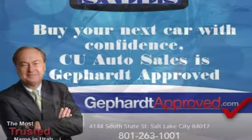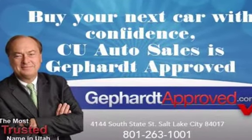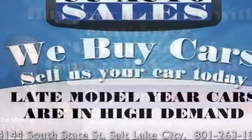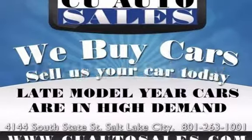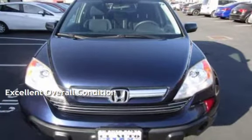This Honda has less than 134,000 miles on the odometer. Estimated fuel economy for this vehicle is 19 miles per gallon in the city and 26 miles per gallon on the highway. This vehicle is in excellent overall condition.